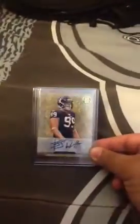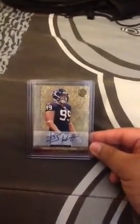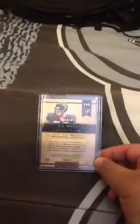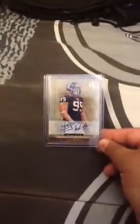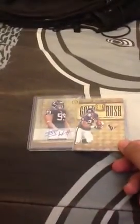And my hit — can't go wrong with it — JJ Watt Rookie Auto, numbered 404 of 499. So I'm really happy with that hit. Can't go wrong with this one at all. That was my case break hit from Gold Standard.